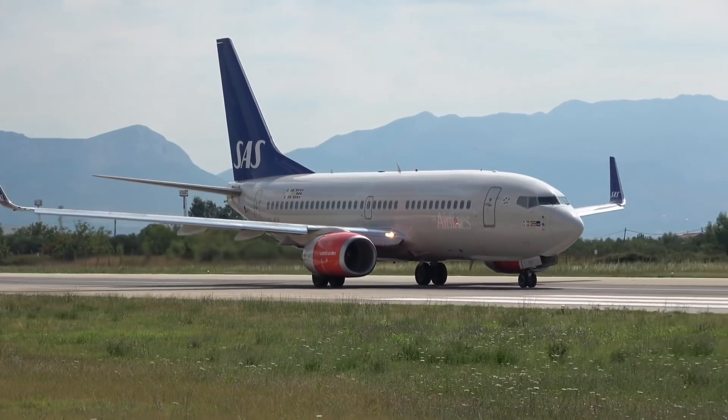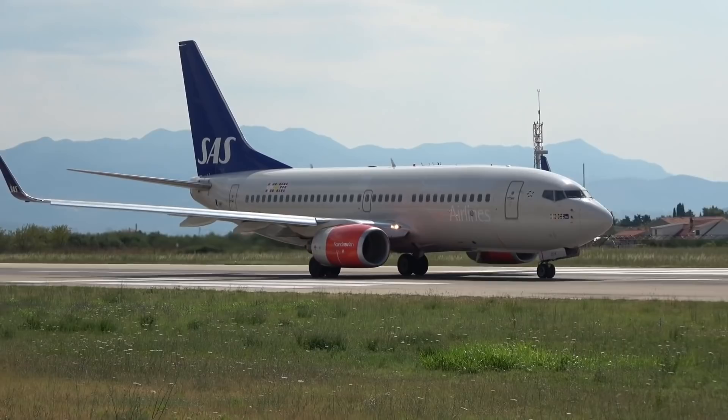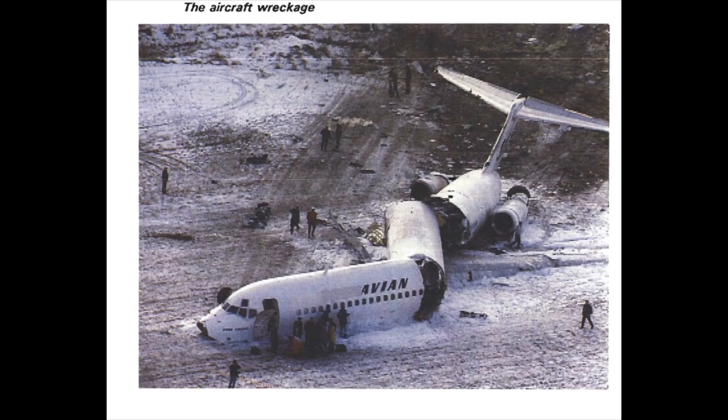Seven seconds later, the sound of the plane hitting trees was recorded on the CVR. As the plane plowed through the trees, part of the right wing was sheared off, inducing a slight right bank. The plane hit the ground tail-first with this right bank, and the fuselage broke into three pieces as it slid along the ground. But incredibly, all 129 people on board had survived the crash.